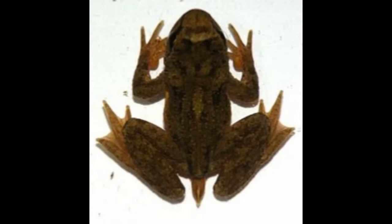Skin of tailed frog has a granular texture. It can be brown, tan, reddish, olive green, or black in color. Tailed frogs have a slender body, large head, and strong legs.